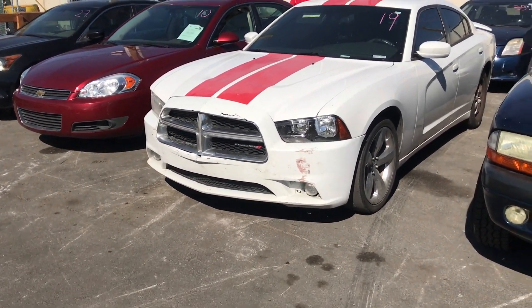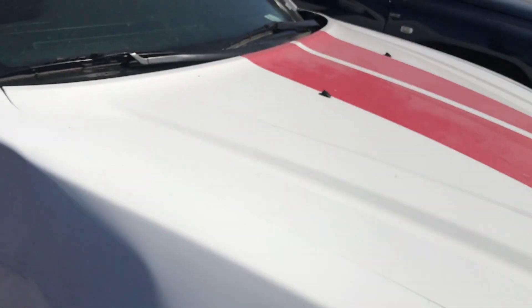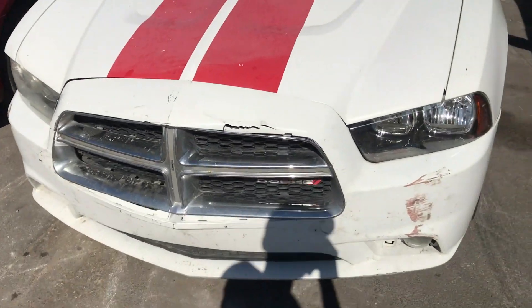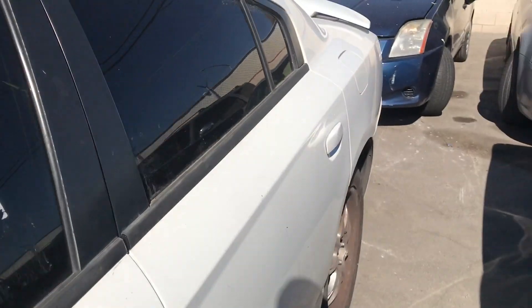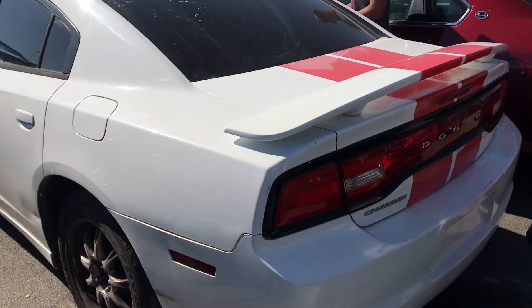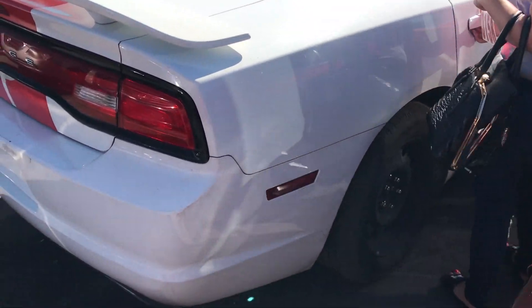They have a 2013 Charger with 144,000 miles. Does have some damage up front, nothing too crazy. Got a little hit over here. This is going to be an easy fix. I'm curious to see what this Charger will go for. All four wheels are different. The inside is just super dirty, which may be good for me — if I can get it at a good price I'm gonna buy it. Does smell kind of funky in here, but it's a 2013 Charger so I know I can sell it pretty easily and for a really good price.